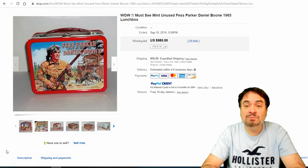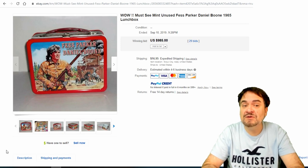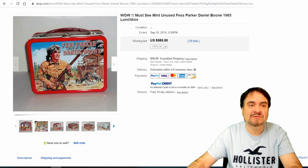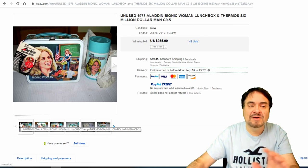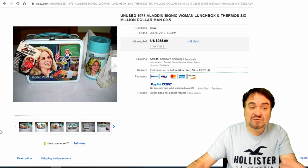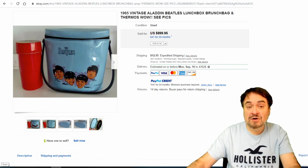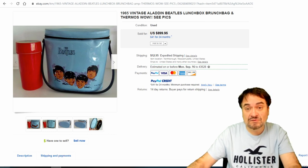Fess Parker here — he played Daniel Boone as well as Davy Crockett. If this were a Davy Crockett one it would have gone for decent money, maybe not as high as Daniel Boone. $985 for the 1965 one, with 29 bids. Bionic Woman — another show I watched. I watched the Bionic Man and had the figures, the whole works. The Bionic Woman is usually harder to find than the Bionic Man because they made fewer of them. Another mint one with the paperwork and thermos — really nice. The Beatles — now this is another soft-sided one. There are some reproductions, so be careful on anything Beatles. They make new ones, so be careful. Almost $900 on that one.